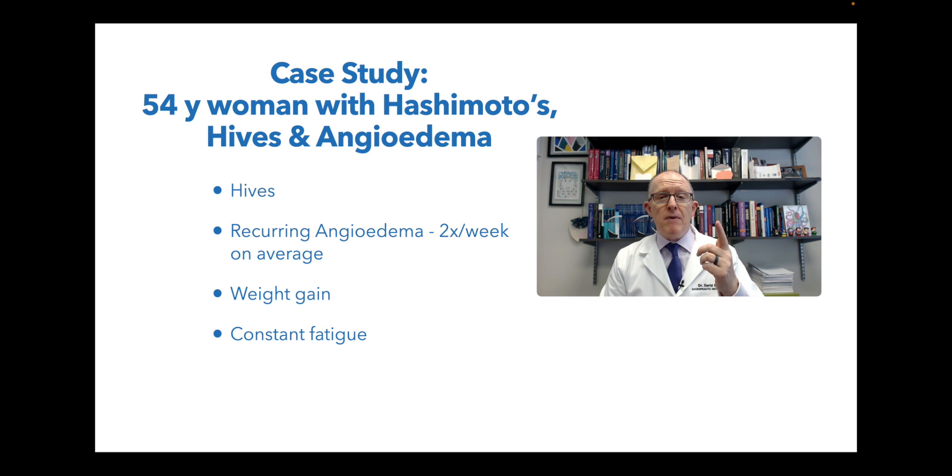She has this angioedema about two times per week. That's when you get this big swelling, sometimes looks like an allergic reaction. It can happen in your lips, your face. In her case, it can happen in your mouth and in your throat, and it can compromise your airway. She also has weight gain, which is not surprising for Hashimoto's, and constant fatigue, also not surprising for Hashimoto's. I think if you have Hashimoto's, or you know someone with hives, or hopefully you don't know anybody that has angioedema, you're going to find this case study very helpful.